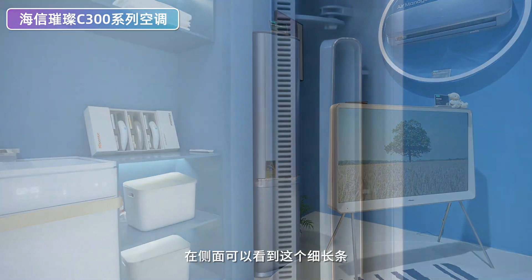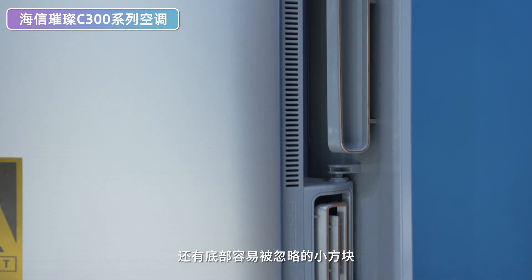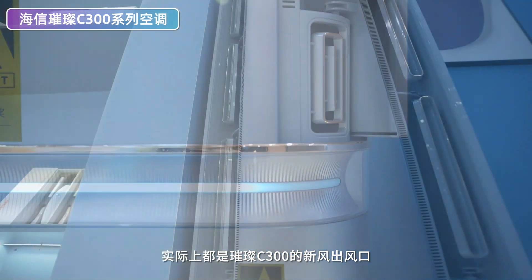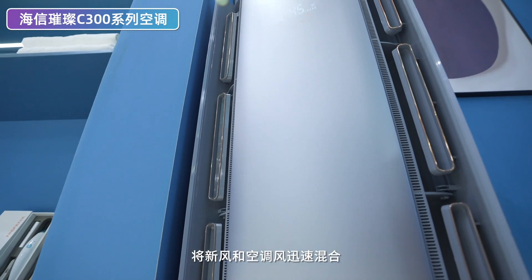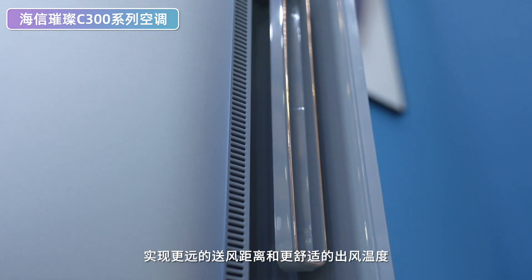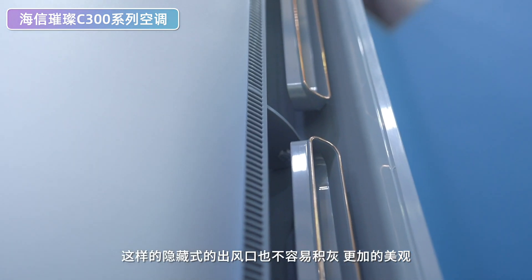接下来我们来到了海信的展馆，W5馆海信也是占据了一半。大家电方面我们选择了这款海信的璀璨C300空调，通过在风道设计上独特的创新带来更好的换气效率以及更舒适的体感。这款新风空调璀璨C300我们前面已经评测过了。在侧面可以看到细长条，还有底部容易被忽略的小方块，实际上都是璀璨C300的新风出风口。这种前置新风设计通过优化风道将新风和空调风迅速混合，实现更远的送风距离和更舒适的出风温度，隐藏式出风口也不容易积灰，更加美观。